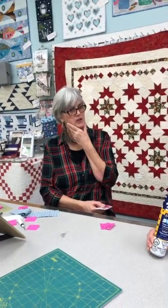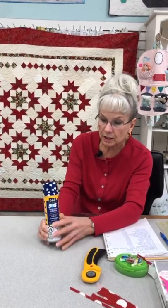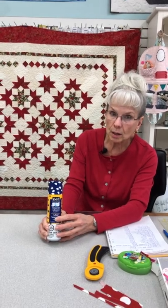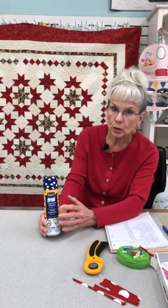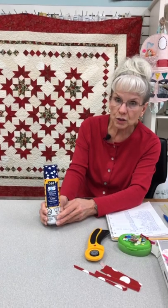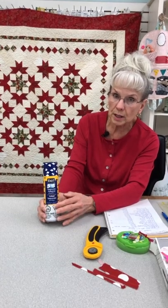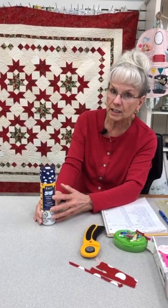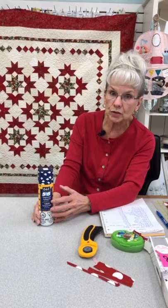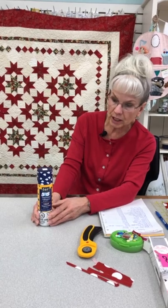One important note: if you start your project and you've put 505 spray on it, and you decide it's too big and want to bring it in for long arm quilting, the long arm machine and the 505 spray don't really work well together. So you need to wash your three pieces prior to bringing it in. The 505 spray doesn't work on the long arm machine. If you change your mind and want to bring it in, just run it through a wash and dry cycle with all three layers, and then bring it in and we're happy to quilt it.